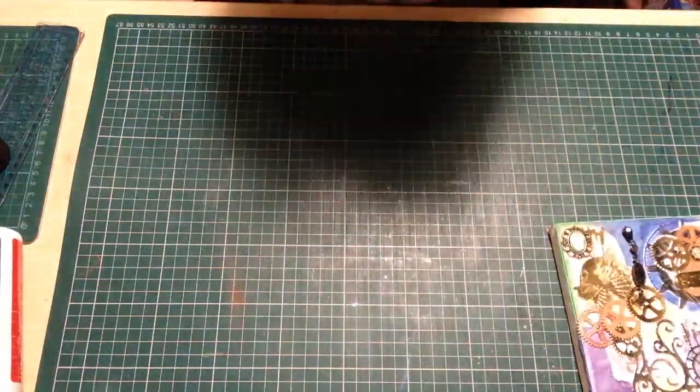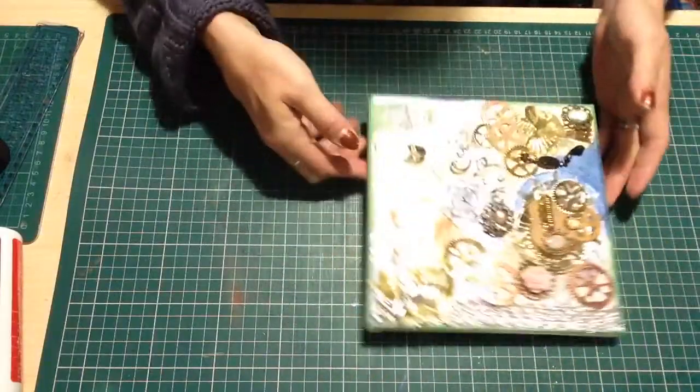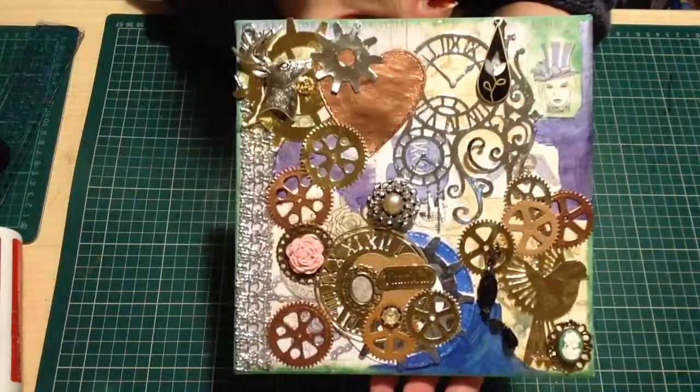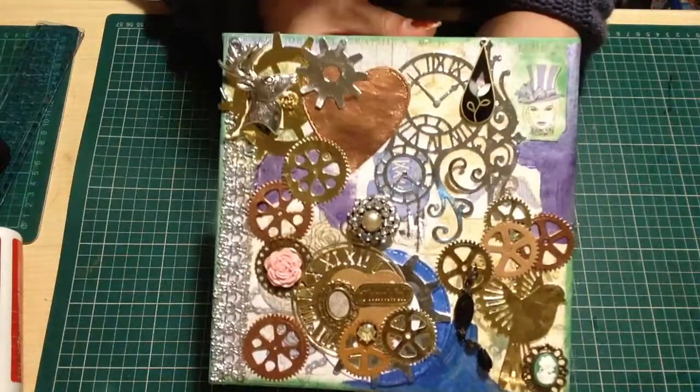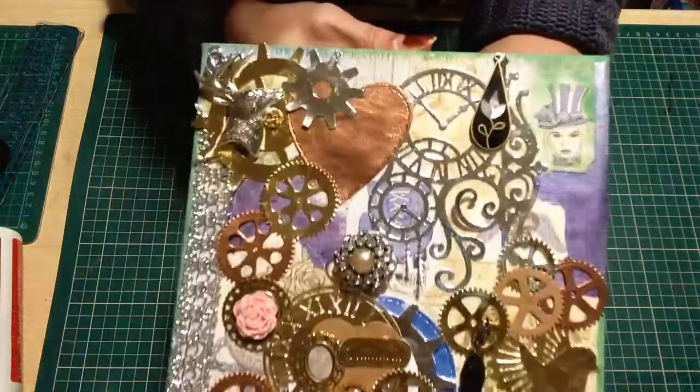Hey guys, just thought I'd come on quickly — this is just a very short video to show you my latest piece. It's a steampunk piece and it'll be going up on Etsy for 25 pounds, so if anybody's interested, that's what it looks like.